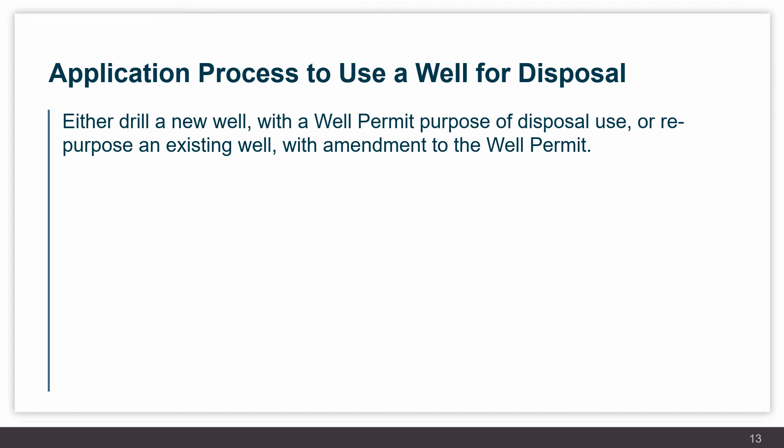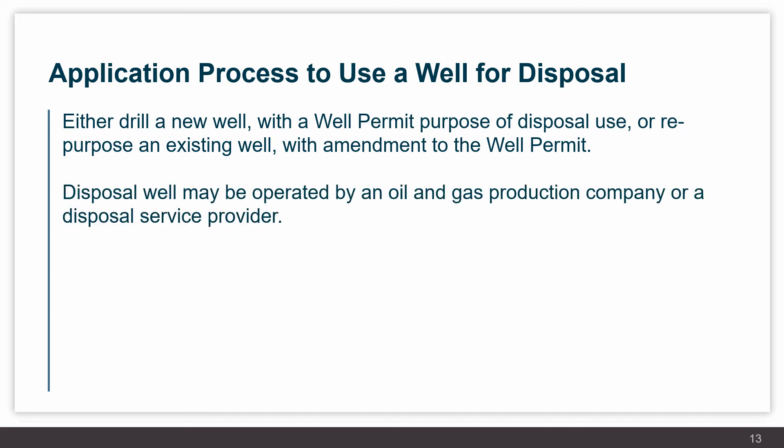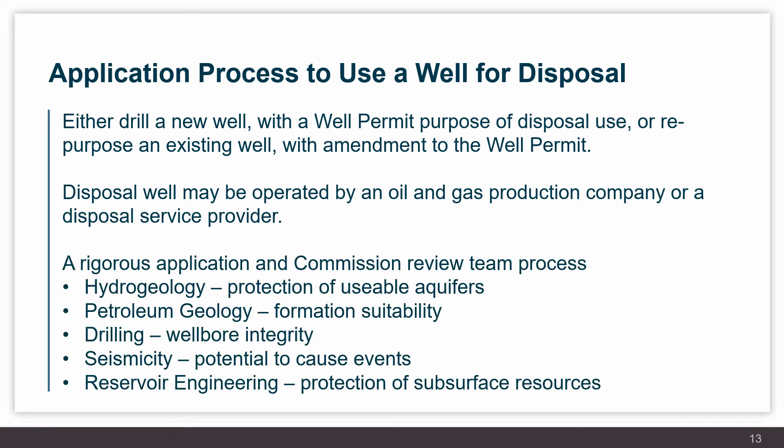For the application process to use a well for disposal service, a company may either drill a new well with a well permit issued for disposal use, or repurpose an existing well with an amendment to the well permit. A disposal well may be operated by an oil and gas production company or by a disposal service provider. There is a rigorous application process submitted to the Commission, reviewed by a team covering hydrogeology, petroleum geology, drilling, potential for induced seismicity, and reservoir engineering. Following that review, if the well is approved, appropriate conditions are applied; if risks are identified, the application may be denied.